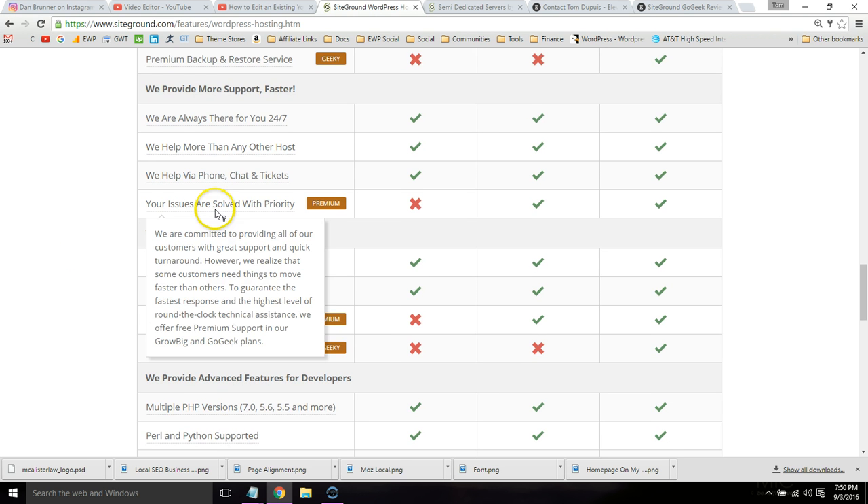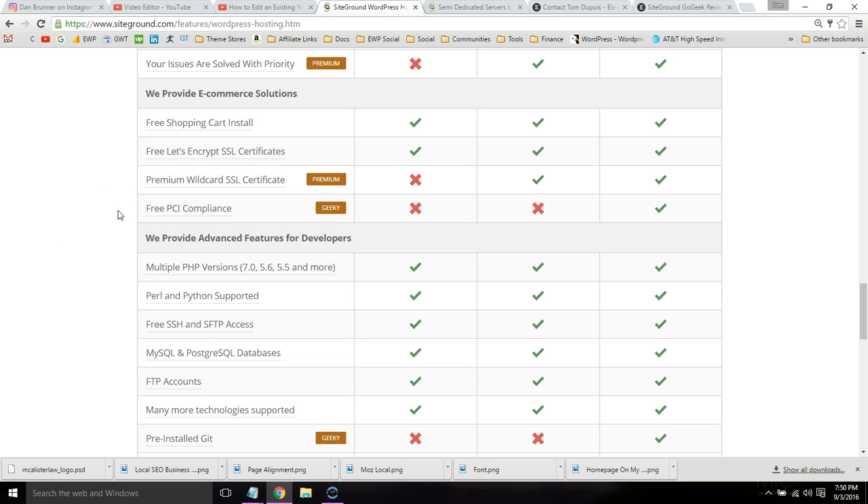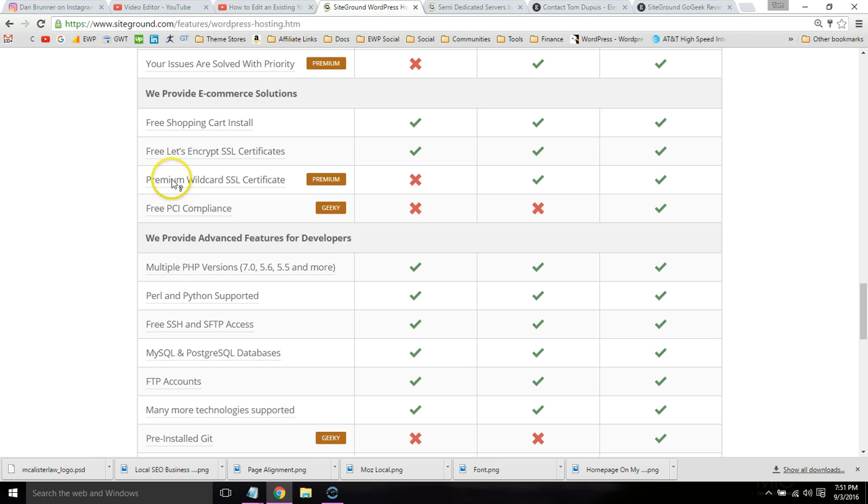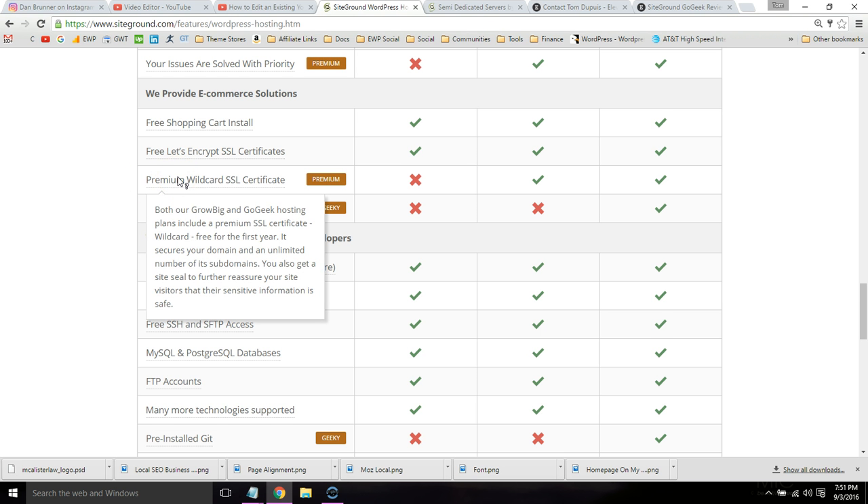You get priority support — SiteGround support is awesome, I've used it a ton. The PCI compliance is for e-commerce websites and helps prevent credit card fraud. Wildcard SSL allows you to use an SSL on subdomains.